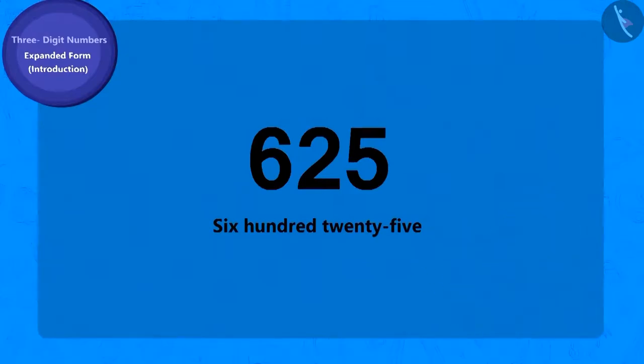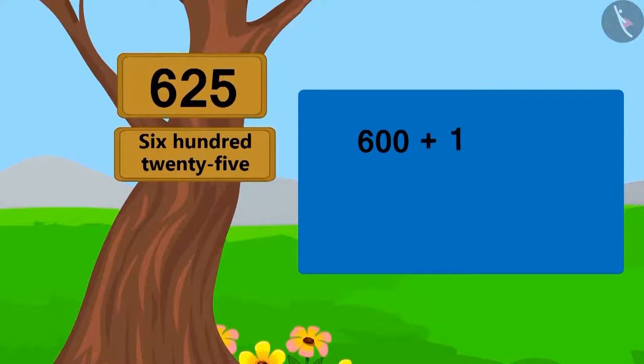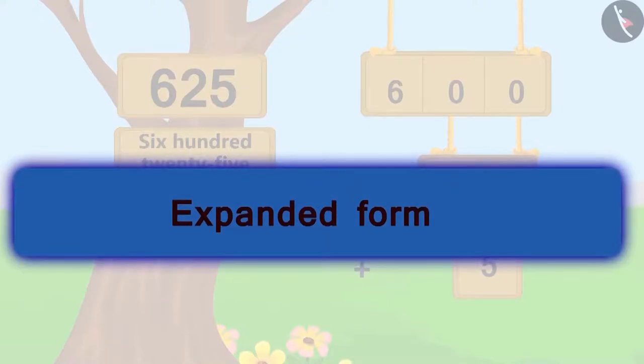Come, let's see how to write the expanded form of three-digit numbers. To write 625, let's start with 600. By adding 1 to 600 we get 601, by adding 2 we get 602, by adding 3 we get 603. In the same way, when we add 25 to 600, we will get 625. In other words, 625 is 25 digits ahead of 600. Now, by using the method of expanding 2-digit numbers, we can also write 25 as 20 plus 5. So 625 = 600 + 20 + 5. This method is known as writing in expanded form.